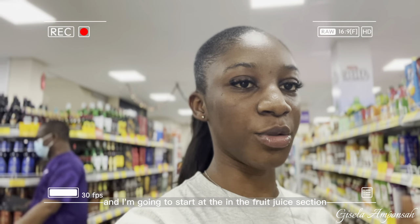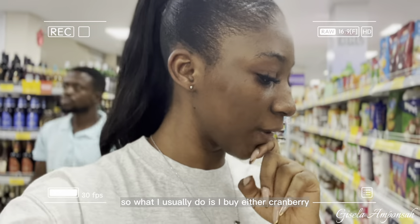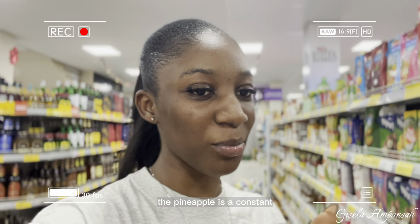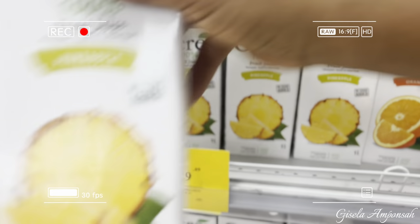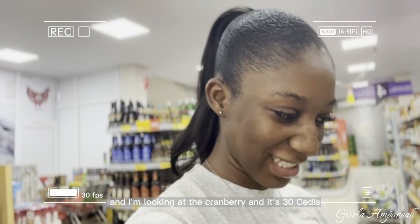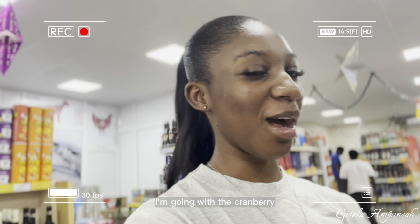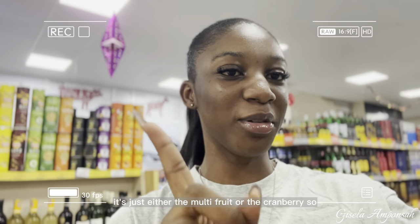I just got to Melcom and I'm starting in the food and juice section. What I usually do is buy either cranberry or multi-fruit juice — the pineapple is a constant, I have to buy the pineapple juice. The multi-fruit is 30 cedis 49, and the cranberry is 30 cedis. Because we're on a budget targeting 1000 cedis today, I'm going with the cranberry.